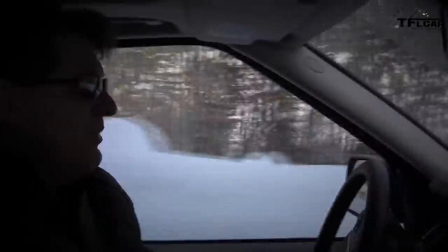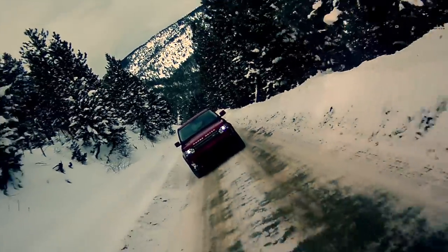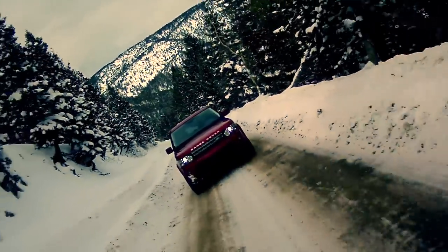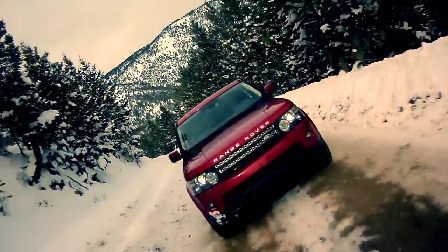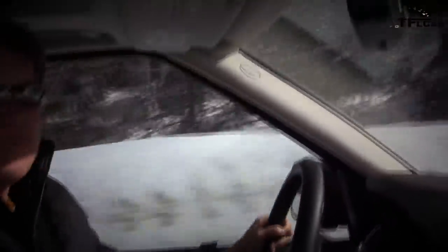Three, two, one — go! Not a lot of wheel spin — that's the Range Rover Sport's sophisticated all-wheel-drive system putting power down where it needs to go. In sport mode it's holding gears. Listen to the sound of that Jaguar-sourced engine — 385 horsepower pushing this beast up the crazy steep and slick road.